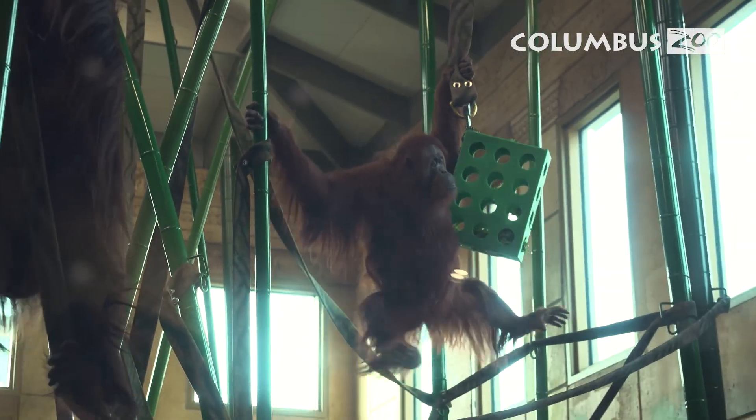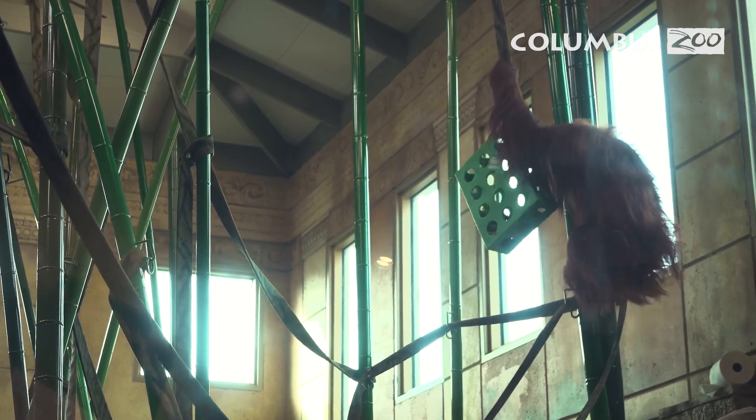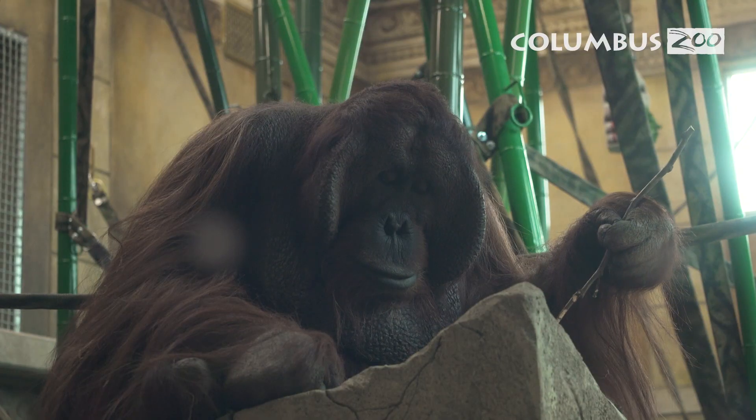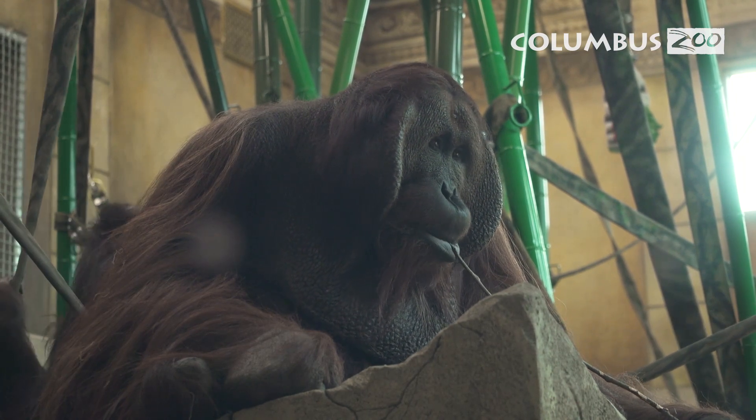Some other unique features of this building are all of the enrichment opportunities that it provides. These include a pulley system to allow us to get items up high, a touchscreen opportunity for the orangutans, the ability for them to choose sounds within their environment, as well as a pillar that encourages tool use behavior such as a food fishing device.